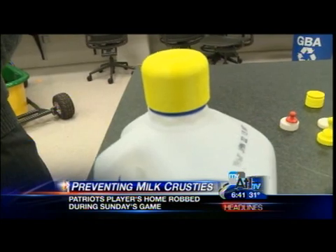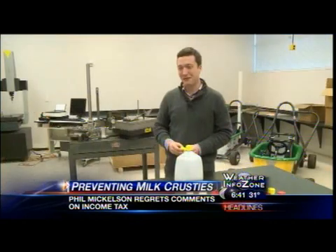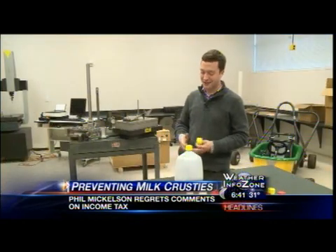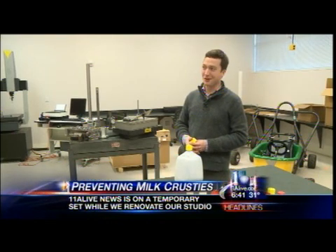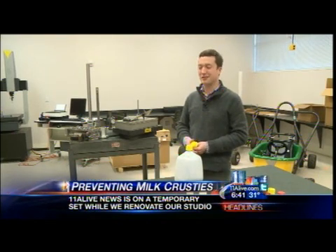But now he needs money to make and market the milk capper. We think this is a great new invention. He posted a video on Indiegogo.com, hoping the crowdfunding site can help him raise the $5,000 he needs to move forward. That would be fantastic if it was a million-dollar idea — we'll see. But at least he can get rid of milk crusties for hundreds, thousands of people. That would be excellent.